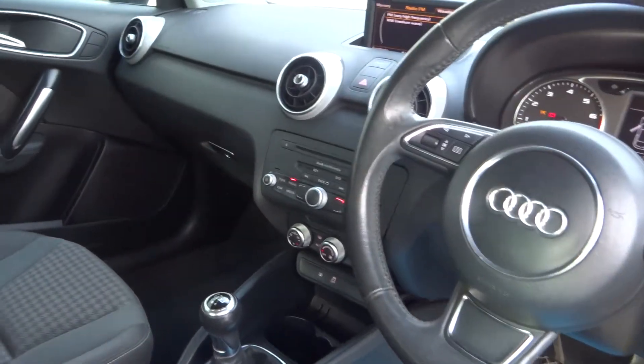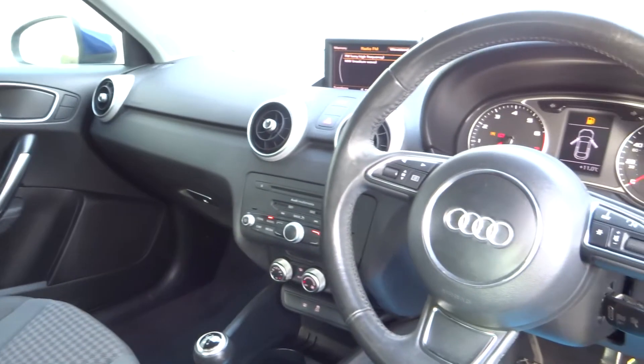Internally you've got the Bluetooth for the phone, the climate control, multi-function steering wheel and the sports seats.